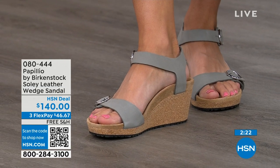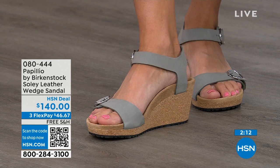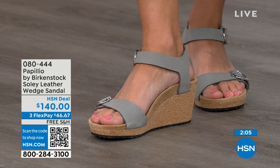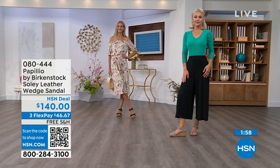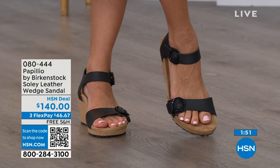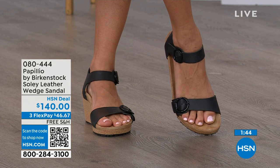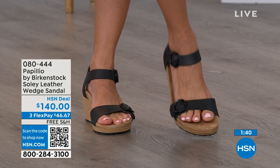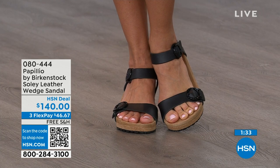If you're looking for something dressier with a little height, this is your perfect sandal. When you think of wedges, you think of summer — wearing your summer dresses, rompers, capris — and you want a little elevation that makes your legs look good, but you don't have to sacrifice comfort for a great look. You're getting the best of all worlds. If you only have flat Birkenstocks and need a wedge for occasions requiring elevation, give us a call, shop on hsn.com, or use the QR code. Item number 080-444, flex pay available, shipping free.